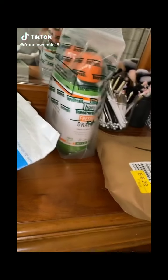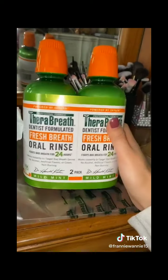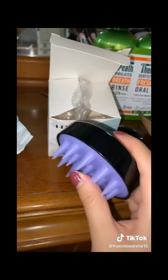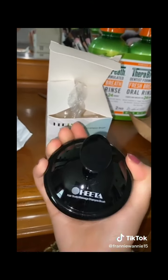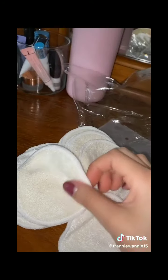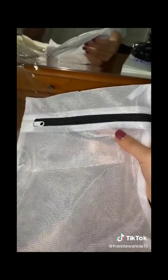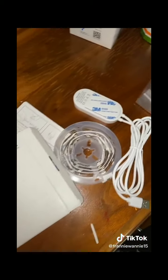Stuff TikTok made me buy off of Amazon: this mouthwash that's supposed to keep your breath fresh for 24 hours, this scalp massager for shampoo that's supposed to help with dandruff and oily scalp, this Apple Watch band, these reusable makeup pads so I can take off my makeup — it comes with a laundry bag — and this LED strip that you connect right to the back of your TV and can control with your phone.